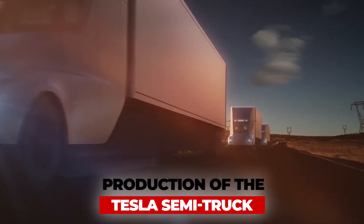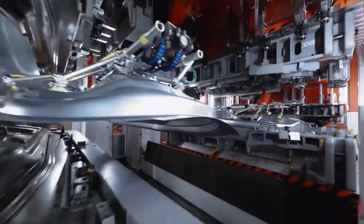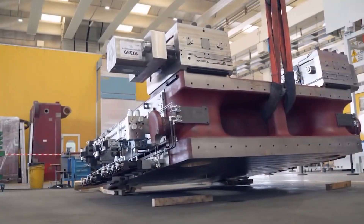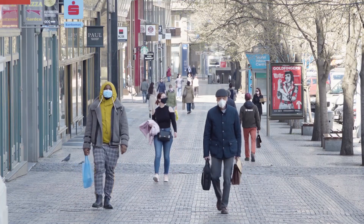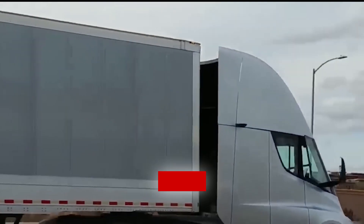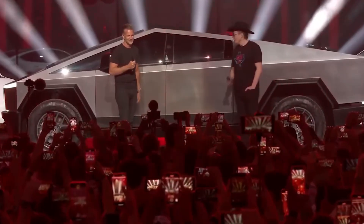Production of the Tesla Semi-truck — the long-delayed, highly-anticipated truck — was scheduled to go into production and hit the road before the end of the year. It was originally intended to go into production in 2019, then 2020, and pushed to 2021. Production was delayed by battery issues, supply chain shortages, and the pandemic which shut down commerce across several industries. Now that things are in order, Musk announced that the first deliveries would take place in December. The truck comes with a 500-mile range, and Musk thinks it's a lot of fun to drive.